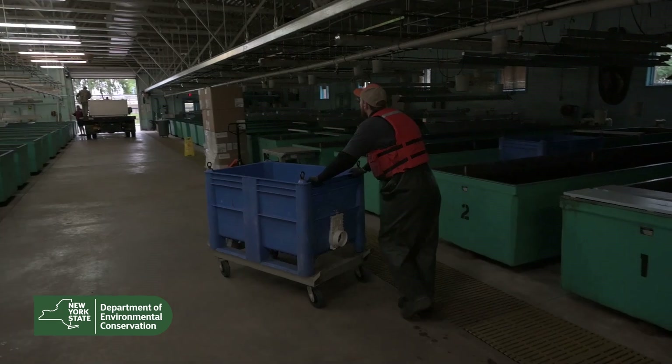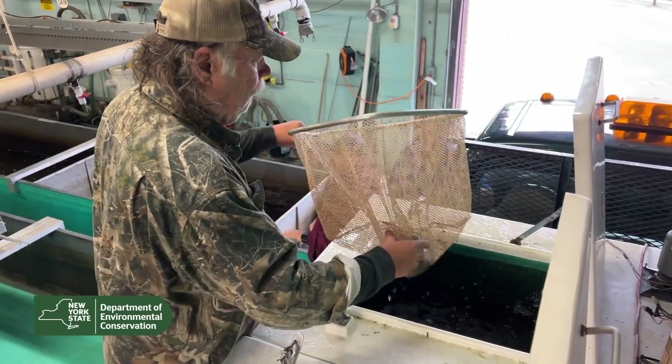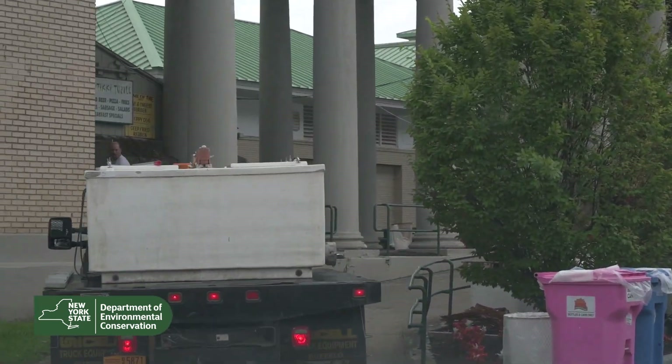We bring them into the hatchery. Then we use a stocking truck with two tanks on it to net the fish from the tanks and load them onto the truck. The truck's filled with water, with aerators, and we drive them into the fairgrounds.